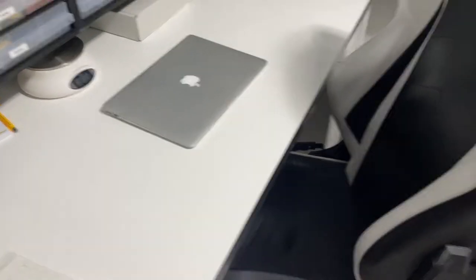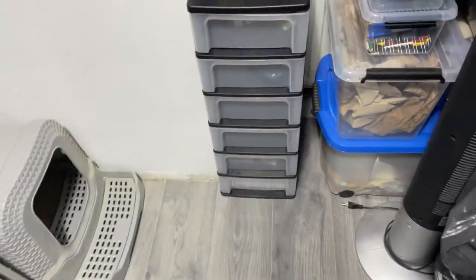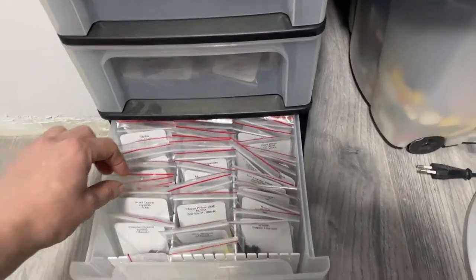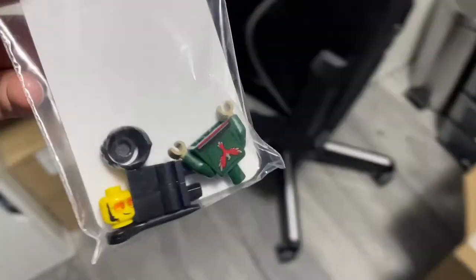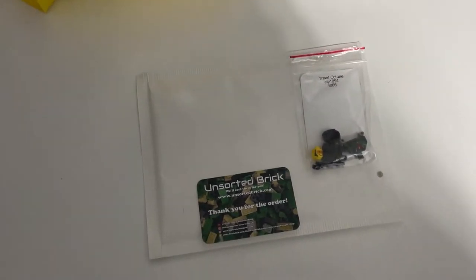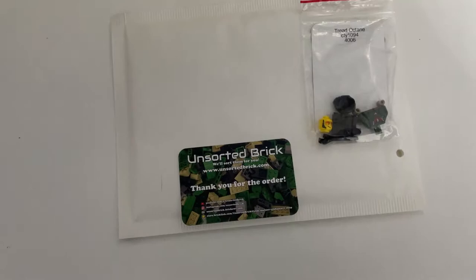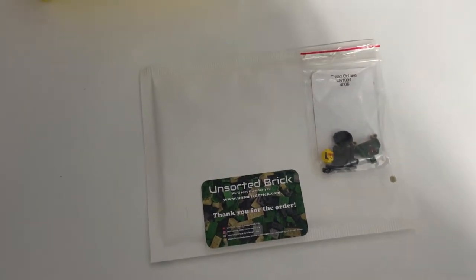It's Friday the 11th of March. It's been a pretty bad week at my day job so I totally forgot about eBay, but we've gotten an eBay order for the LEGO City figure Tread Octane — it's going to France. Thank you for the order and enjoy the minifigure.